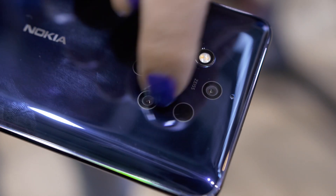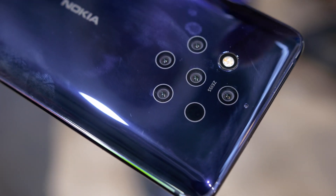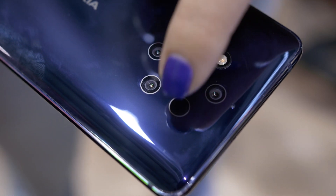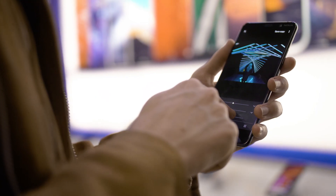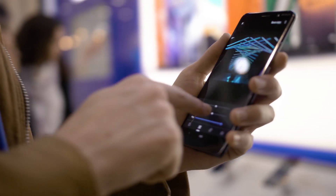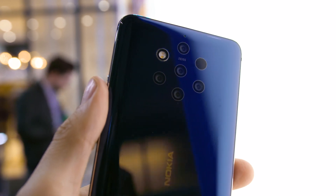Your typical smartphone captures around 10 to 12 layers of depth, but this phone captures up to 1,200 layers of depth. The new Nokia 9 PureView features five separate 12-megapixel lenses — three monochromatic and two RGB. When you take a photo, all five work together to create one image. Each lens captures up to 2.9 times more light than a single sensor, and all together capture up to 10 times more light than traditional smartphone cameras.